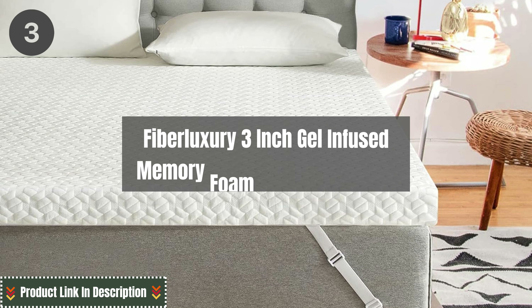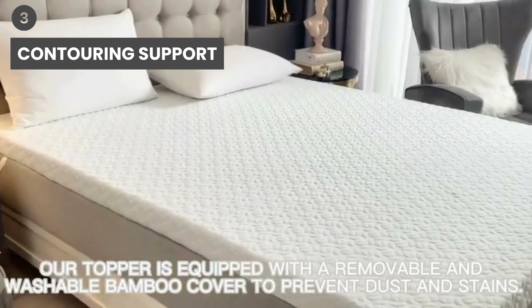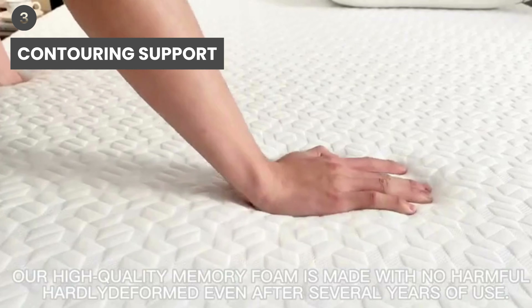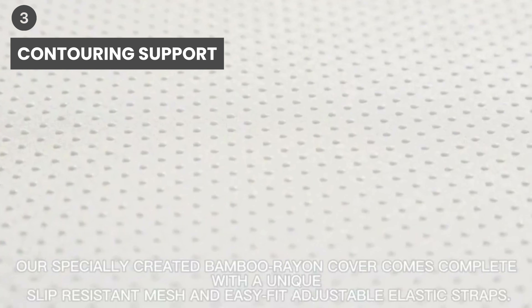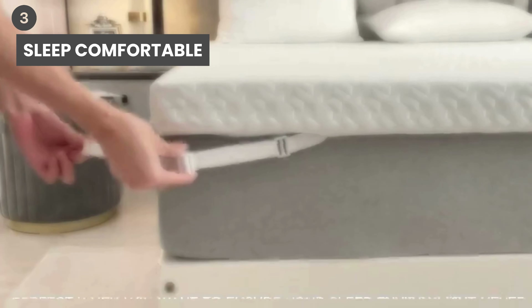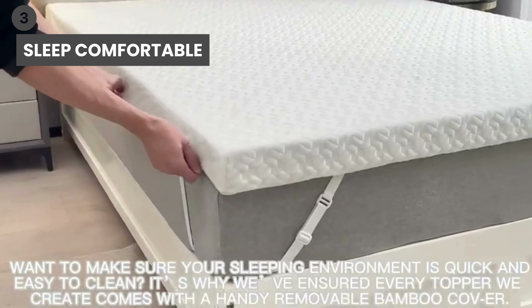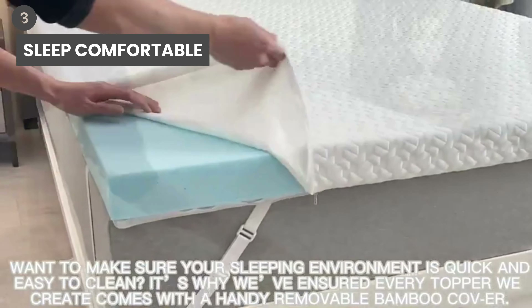The third mattress topper is the Fiber Luxury 3-Inch Gel-Infused Memory Foam Mattress Topper. Contouring support is designed to relieve pressure points — the responsive memory foam layer readily conforms to the curves and shape of your body to keep your spine in its natural alignment and prevent shoulder, back, and neck pain regardless of sleeping position. The revolutionary Gel-Infused Memory Foam Topper aligns your spine, helps relieve common pressure points, and prevents you from sinking into foam.